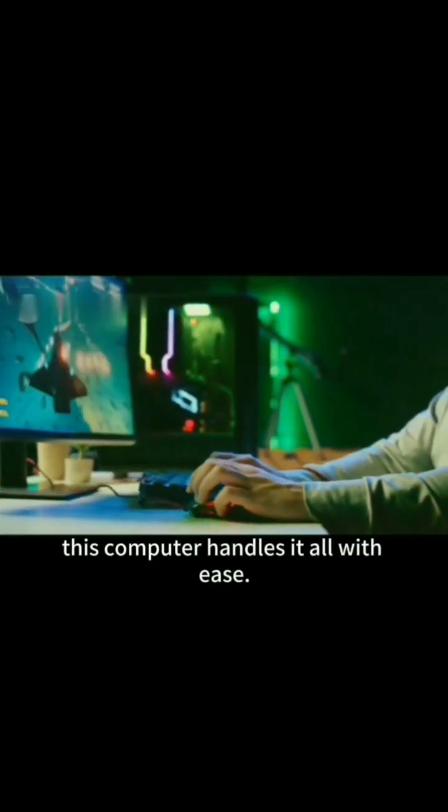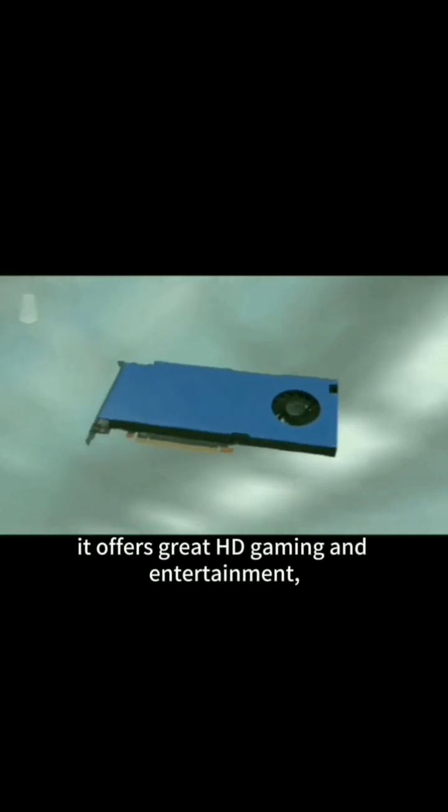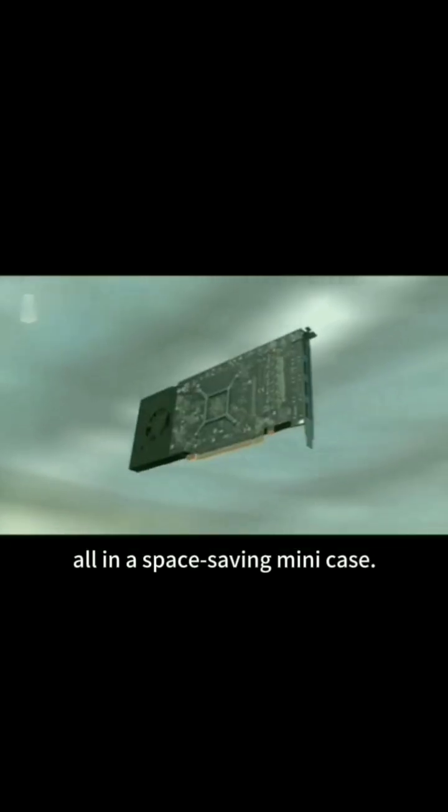Whether you're editing documents, working with spreadsheets, or designing graphics, this computer handles it all with ease. With our X588 graphics card, it offers great HD gaming and entertainment, all in a space-saving mini case.